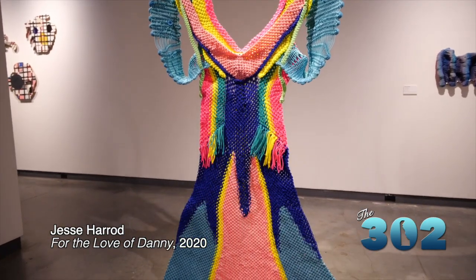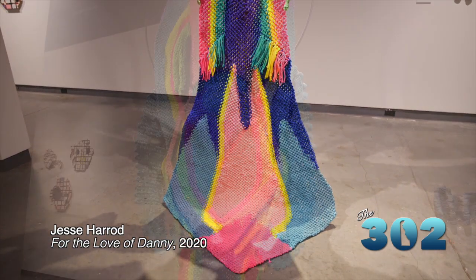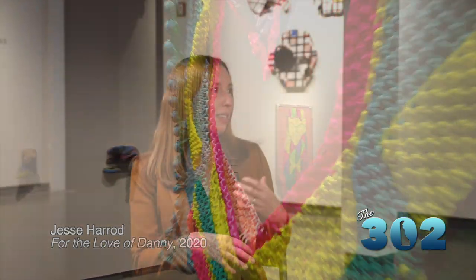They are also using paracord, which is often brightly colored, strong cord that you use for sporting and outdoor activities. One could say that cord has more of a masculine association. Jesse is really playing with the gendering of the material and the technique of macrame and building this fantastical form. When we were all looking at it together, we were discussing how it could fit onto our bodies as if it was some kind of garment or costume. That's something Jesse would really welcome — the sense that viewers are perceiving something very related to the human body.